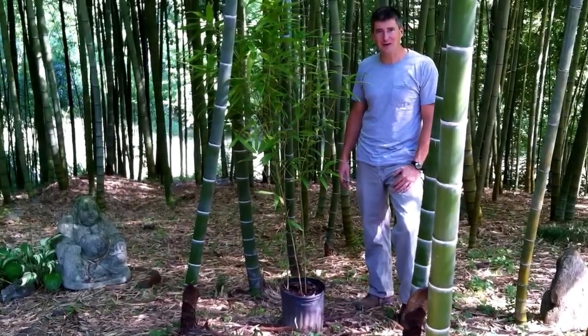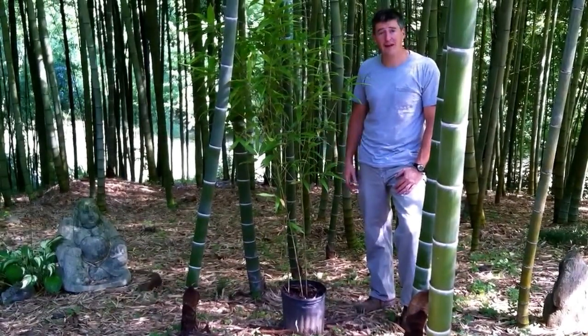Hi, I'm Roger Lewis, Lewis Bamboo, here today to help you explain how bamboo grows.